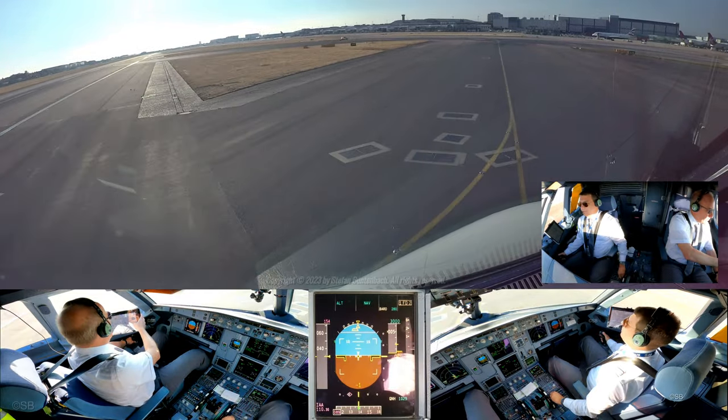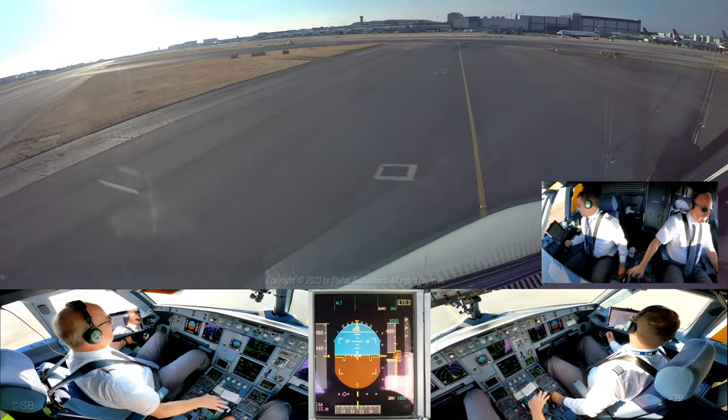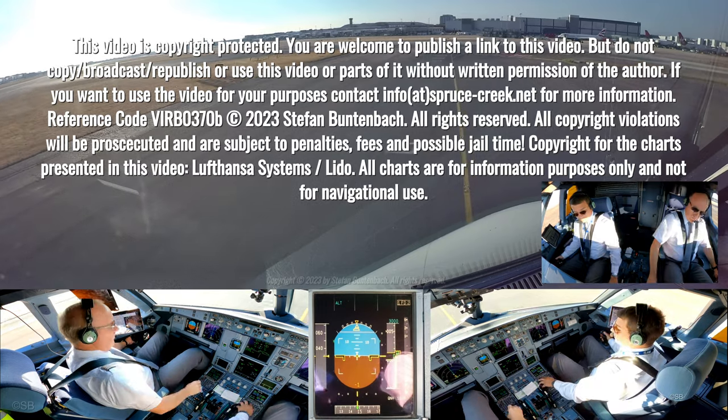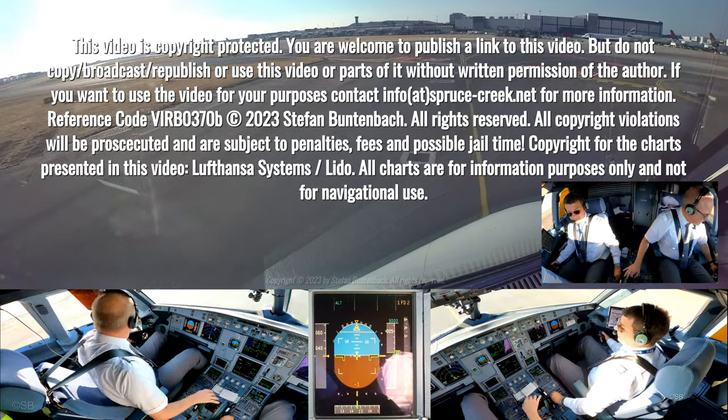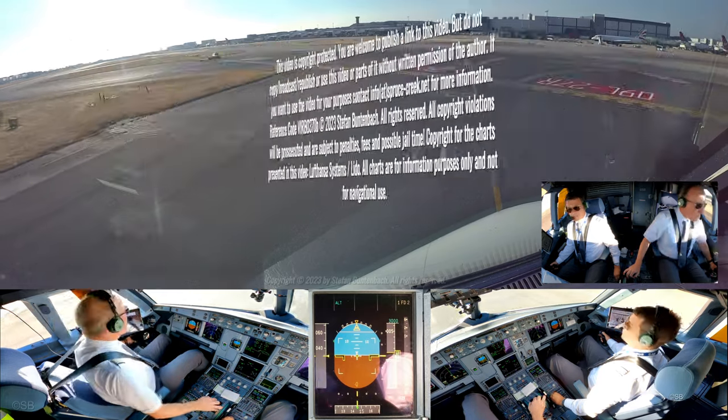Ground good morning, EUR Wings 460 on Alpha 9 Whiskey. EUR Wings 460, turn left onto Alpha, hold short L for stand 226. Stand 226. EUR Wings 460, turn left onto Alpha, hold short L for stand 226.